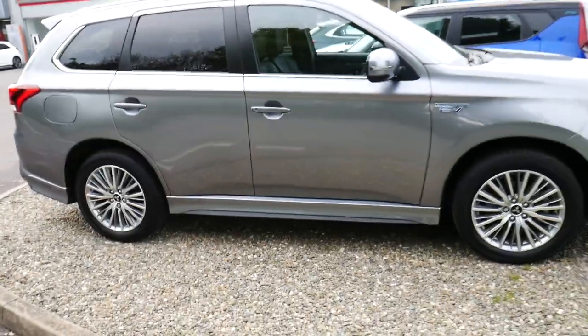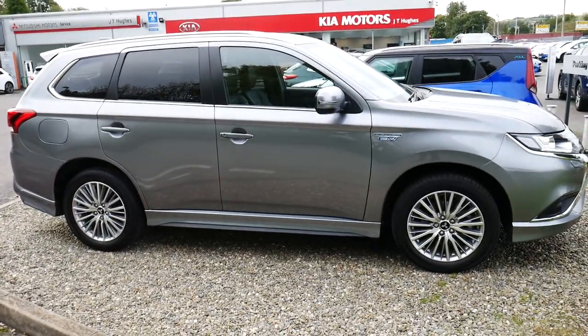So yeah, that's the 21 plated Mitsubishi Outlander PHEV dynamic in grey. For more information please visit JT Hughes in Newtown. Thank you.